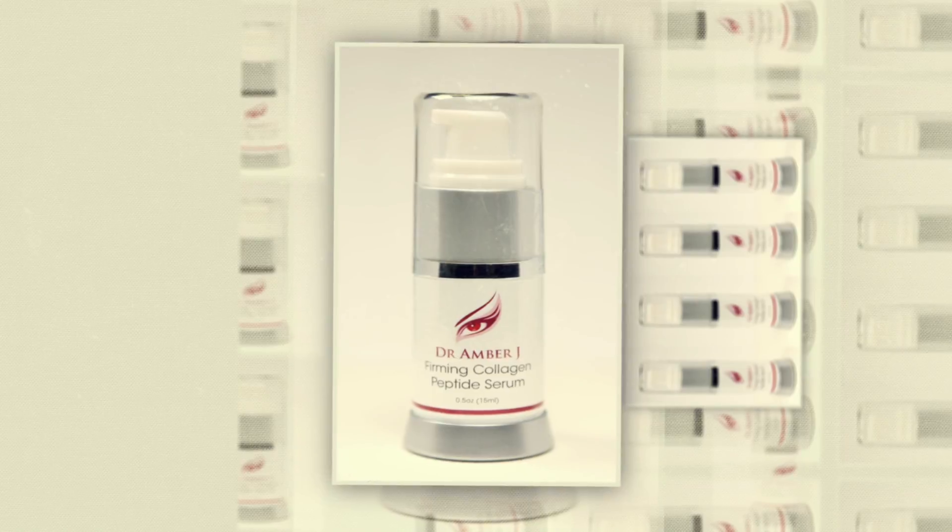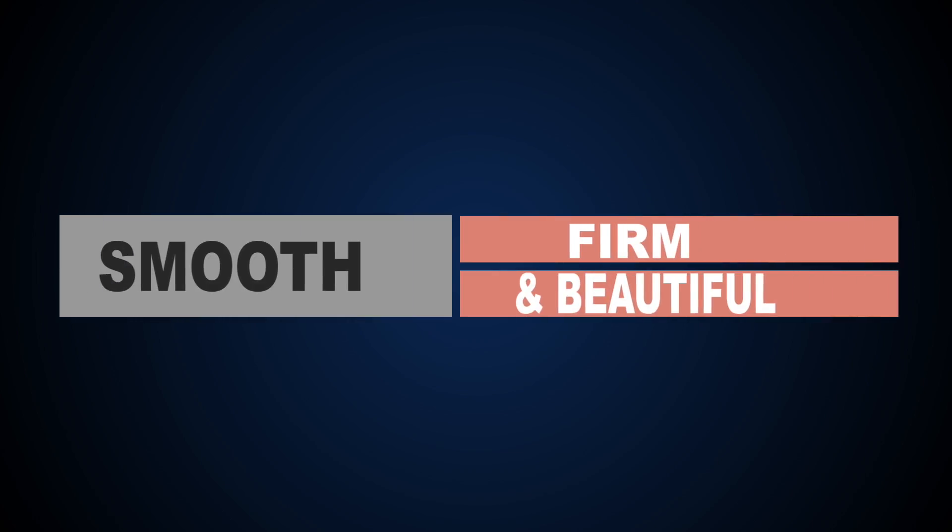So now we're going to apply the Firming Collagen Peptide Serum. Now this is something that isn't essential, but you can add it to your regimen to help boost collagen production to really firm and fill in lines and wrinkles, to make your skin look smooth, firm, and youthful.